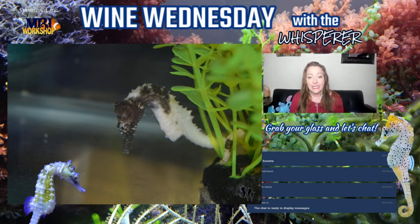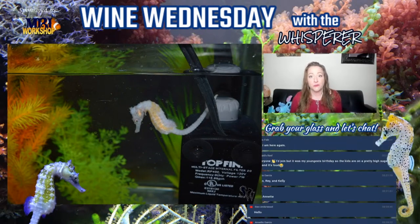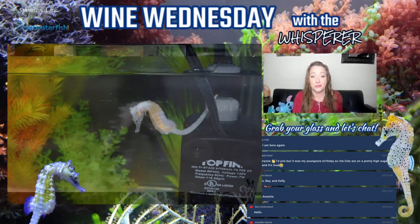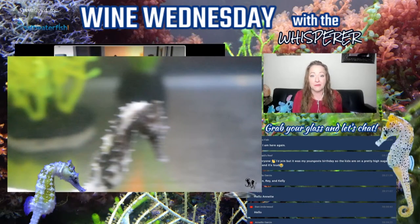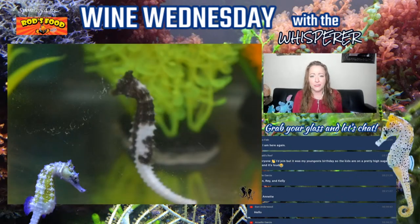Anyone can feel free to join the room in Seahorse Source group and show off your own pictures or tell us what you think, or ask any questions. I have lots of questions about piebald. We're about done with my little slideshow here, but as you can see the piebald seahorses look beautiful.